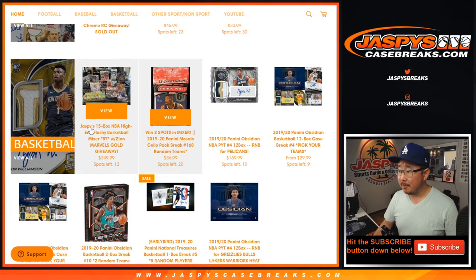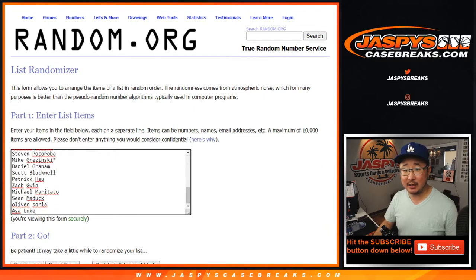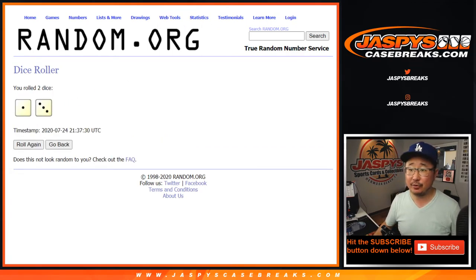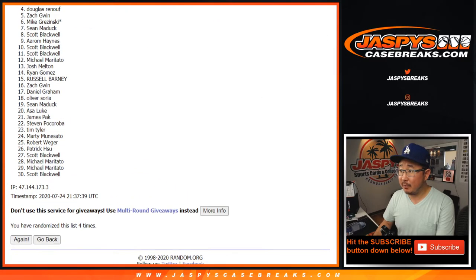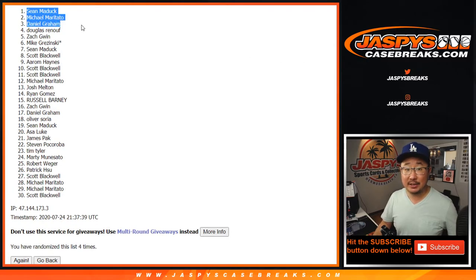And even better, a chance to win a few spots in the current mixer that we have. The Jaspi's 15-box NBA high-end flashy basketball mixer — Zion Marvel's gold giveaway. You can visit the website for details on that mixer. As for these folks right here, thank you for getting in, and good luck. It's going to be the top three after four. Big thanks from four down to 30 — I appreciate you giving it a shot. We've got a couple more opportunities, so if you want to try again, go for it. Congrats to Daniel, Michael, and Sean — you're in the mixer. I'm Joe for Jaspi's CaseBreaks.com, we'll break that with you later tonight. Bye-bye.